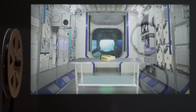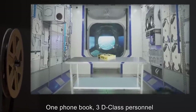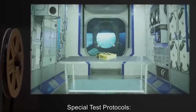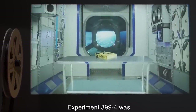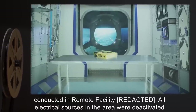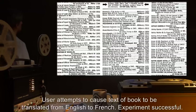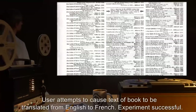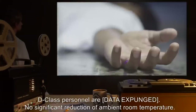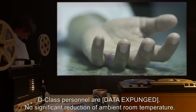Experiment 399-4: Date expunged. User: Dr. R**k. Subject: One phone book, three D-class personnel. Special test protocols: Experiment 399-4 was conducted in remote facility R**k. All electrical sources in the area were deactivated except those necessary to power monitoring equipment. User attempts to cause text of book to be translated from English to French. Experiment successful. D-class personnel are — data expunged. No significant reduction of ambient room temperature.